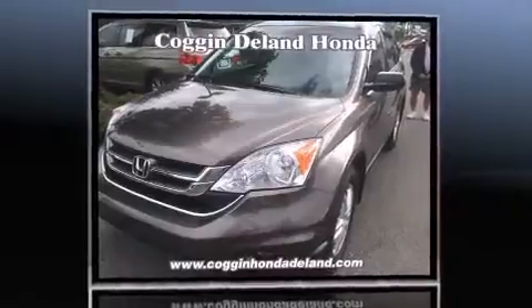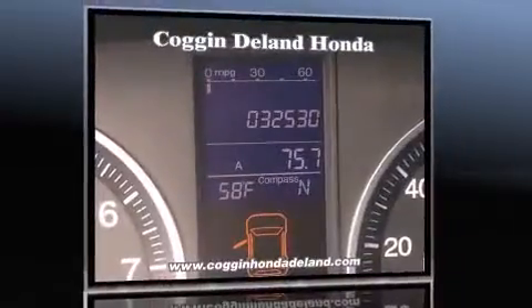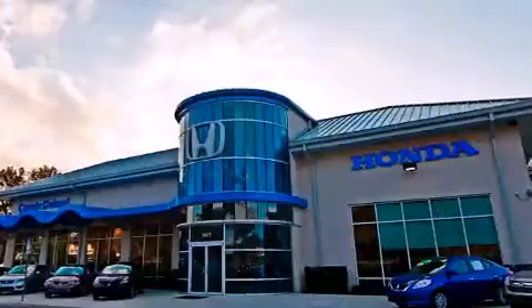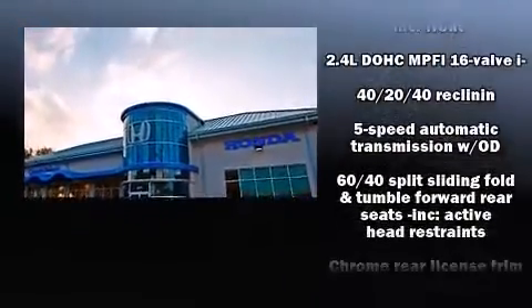Honda prioritized practicality, efficiency, and style by including a tachometer, a trip computer, and a split-folding rear seat. For drivers who enjoy the natural environment, a power moonroof allows an infusion of fresh air.